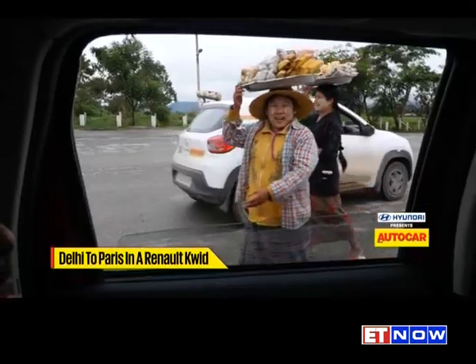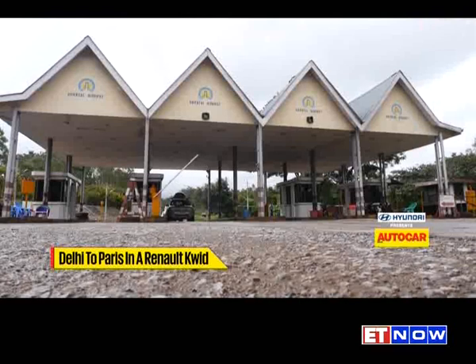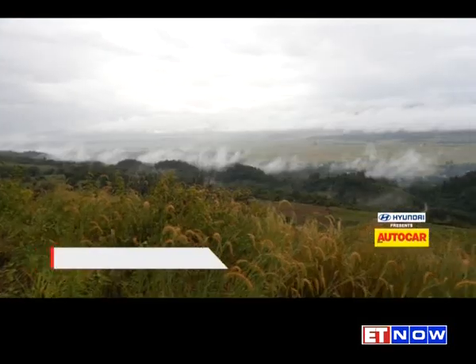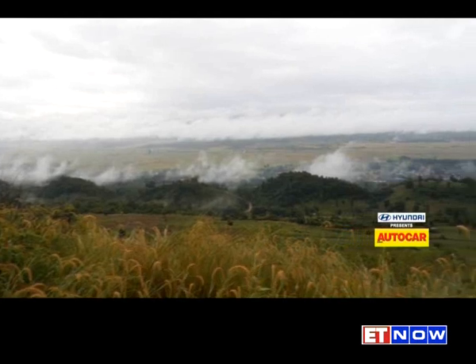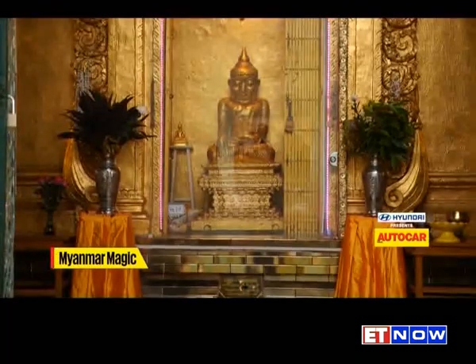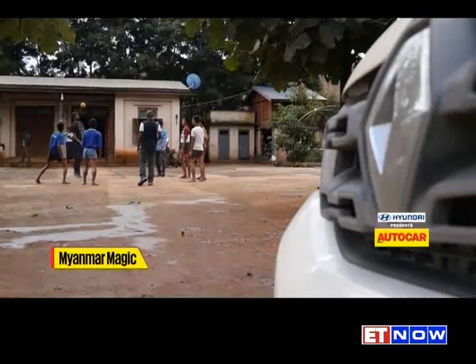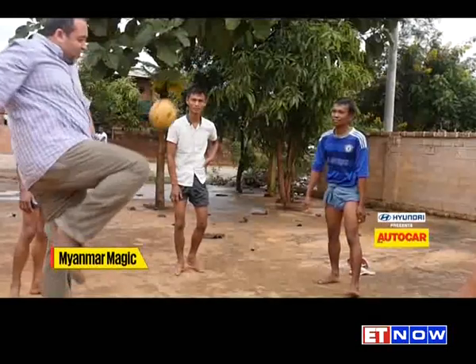The drive to our last stop in Myanmar, La Sheo, was a relatively short 214 kilometers, so we took it easy, stopping to shoot the Kwid against some of the many stunning backdrops in this gorgeous country. Apart from an incredibly ornate stupa with a gold dome and intricate mirror mosaic work, we also tried our hands — or rather feet — at futsal with a ball made of wound cane, with some of the locals.